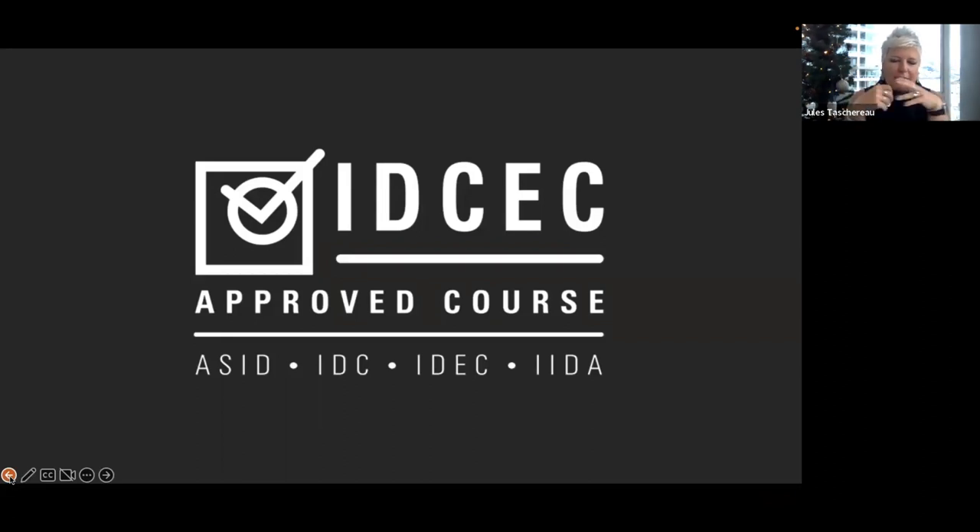We're very mindful that you have time constraints, so we'll keep to schedule. For anyone with IDCEC, if you've given us your registration number, we'll process your credit within about five business days — you'll see that in your inbox. This presentation is recorded and will be available on our website within 72 hours at chaseoffice.ca/events.